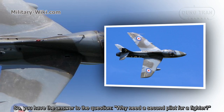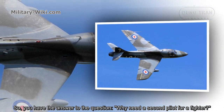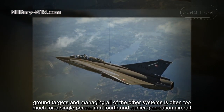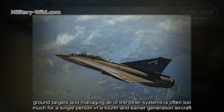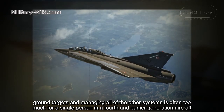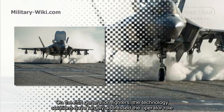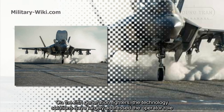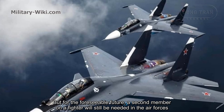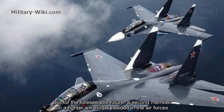So, the answer to the question — why is a second pilot needed on a fighter? — is straightforward: the workload of engaging aircraft and ground targets while managing all other systems is often too much for a single person in fourth- and early-generation aircraft. On fifth-generation fighters, technology solutions have largely addressed the operator role. But for the foreseeable future, a second crew member on a fighter will still be needed in air forces.